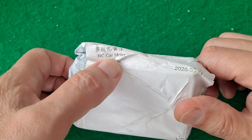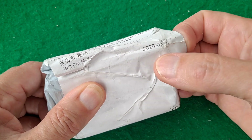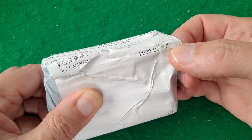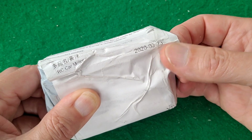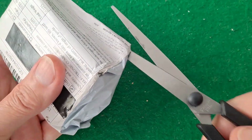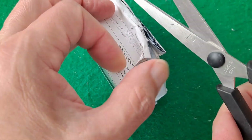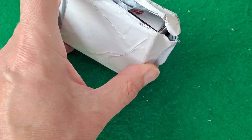It's down here somewhere. It does say RC car motor. The date reads 2020-03-23 — would that be the date? That looks like 03, so last March. Now whether this is the original that's turned up finally, or whether it's the one they've sent as a replacement, I've no idea. Looking at that date, it makes you think it's the original one.